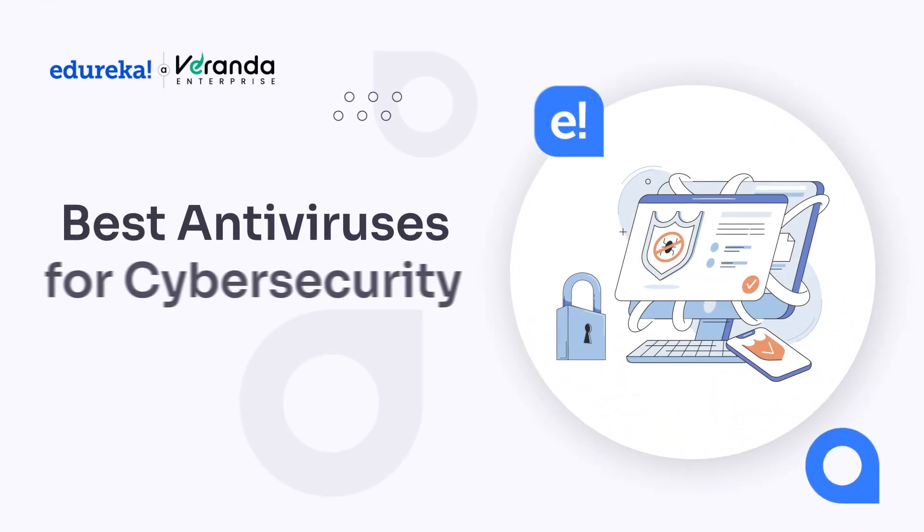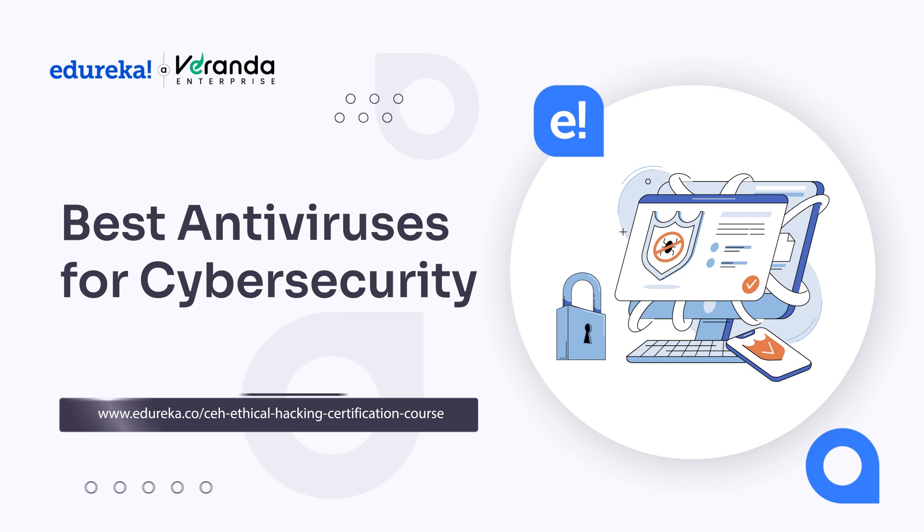Hello everyone and welcome to another exciting video on Cybersecurity by Edureka. In today's video, we are going to break down the top 10 antivirus for cybersecurity.